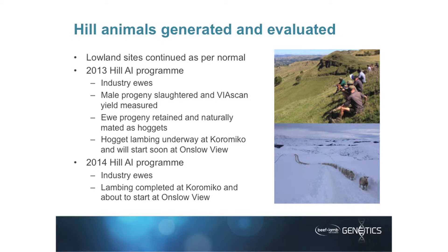The ewe progeny were retained, and on both places they've been naturally mated as hoggets. As I understand it — we just had a management committee meeting last week — hogget lambing is underway at Korameko. The main lambing started at Onslow, and the hogget lambing will be delayed behind that, just because of the environment they're under.